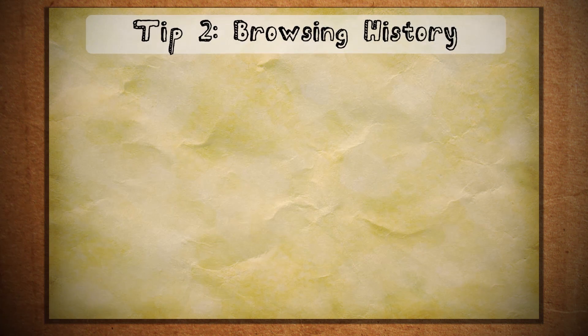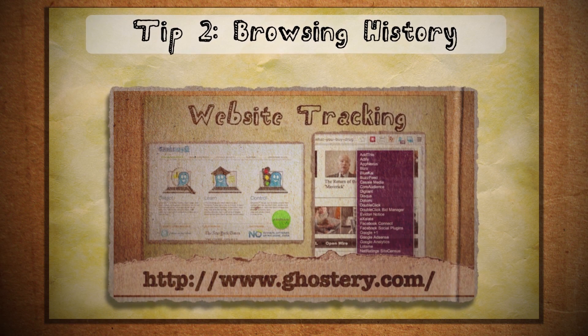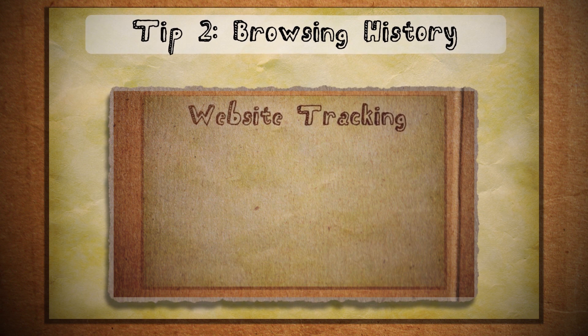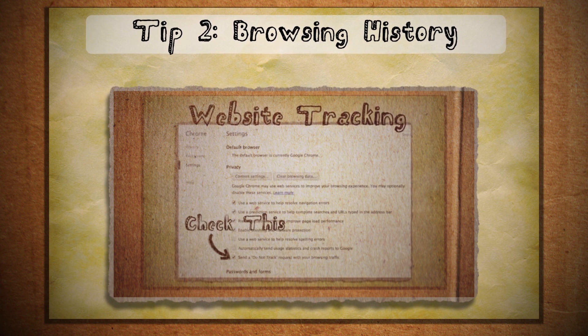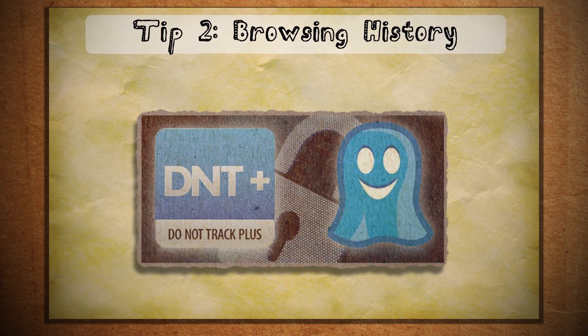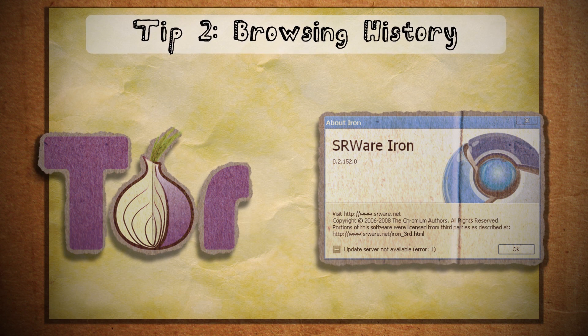Second is site tracking and browsing history. When you visit certain websites they collect data on you even if you aren't aware of it — your IP address, your browser type, your operating system, what pages you visited, and what you click on. Depending on your browser, you can use different plugins that block these websites from collecting information on you, or you can use secure hardened web browsers such as Tor or SRWareIron, which is like Chrome.